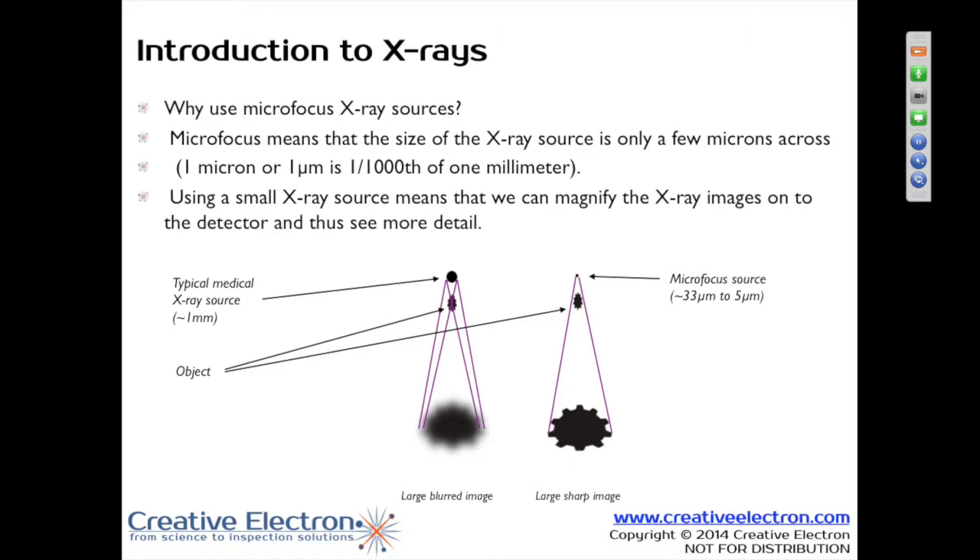If you take a medical x-ray machine, we're looking at 1,000 to 3,000 micron focal spots. When you look at a typical electronics x-ray machine, you're looking at a focal spot of less than 8 micron, typically 4 to 5 micron. So that point source determines your ultimate resolution.